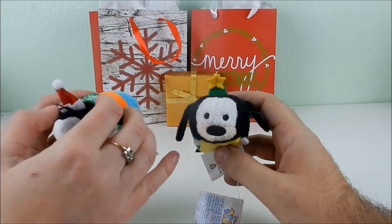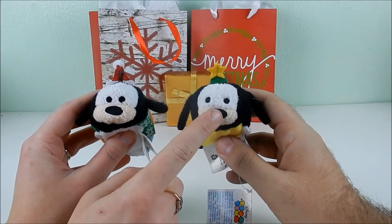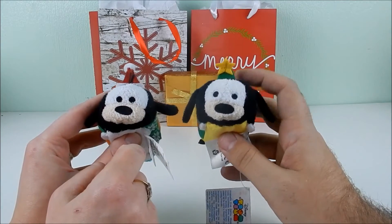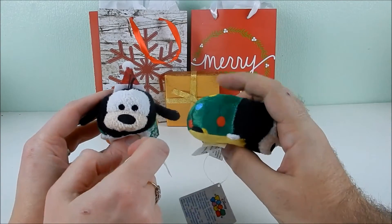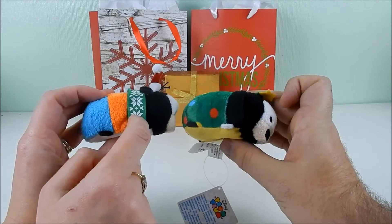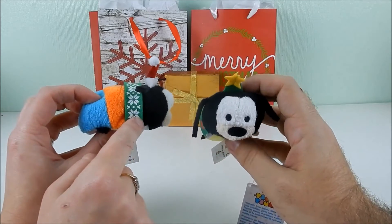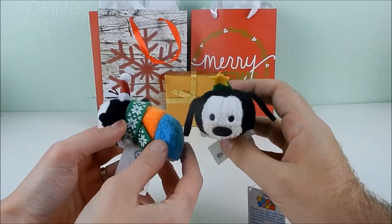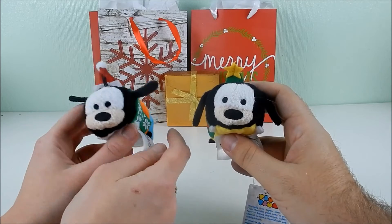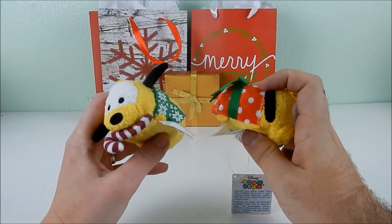Next up is Goofy. One version has his ears sticking up — possibly because the scarf is in the way — and his eyes are closer together in an older style. The other Goofy has a star hat and looks like a Christmas tree, exactly like the vinyl in the advent calendar. The simpler version is basically just Goofy with a Santa hat and a green and white scarf in his regular Goofy outfit.